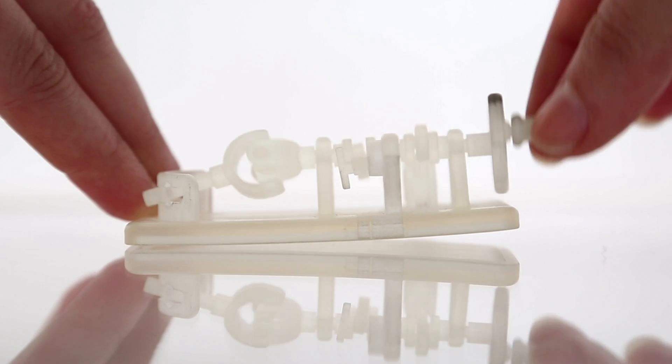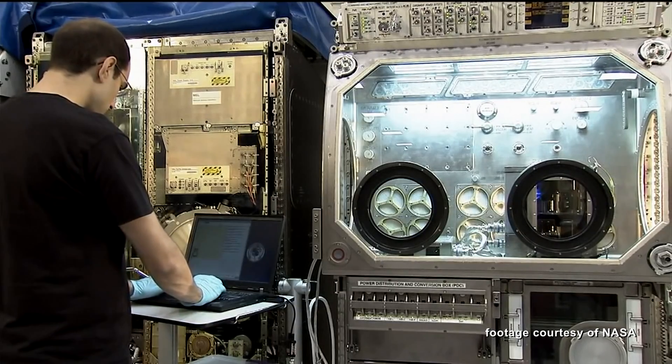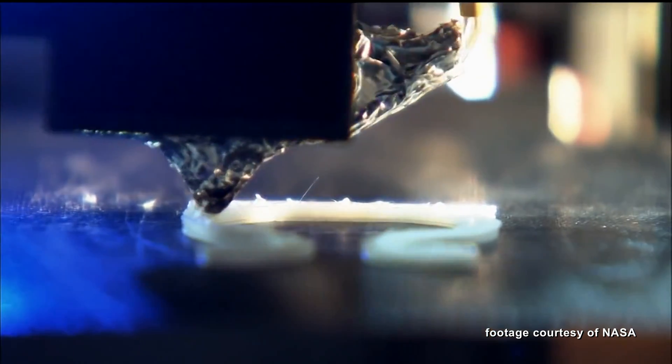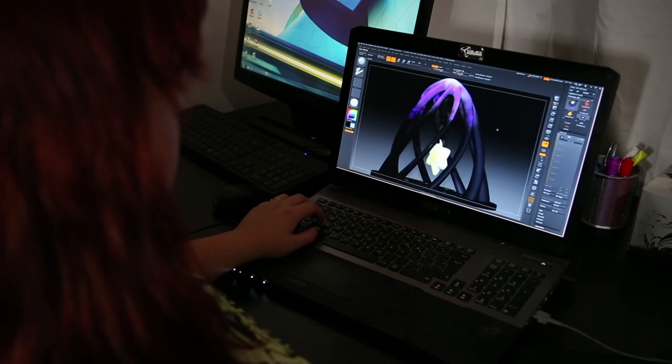Functional prototypes. Concept models. Direct digital manufacturing. The applications are endless. NASA is even producing parts on the space station. In our industry, complexity is free. When I get up, I can't wait to get to our studio to see what we're making today.